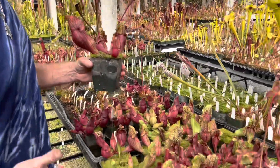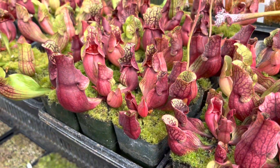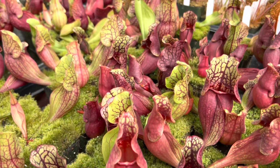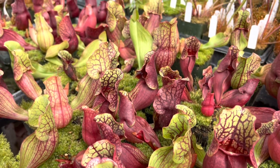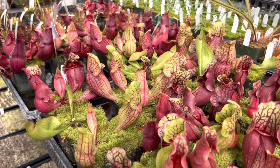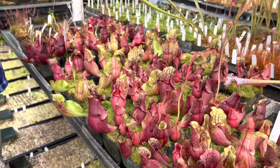They're purpurea subspecies venosa cross with subspecies purpurea. The reason we did that is because the purpurea purpurea grows all the way up almost to the Hudson Bay of Canada, so it's an extremely cold hardy subspecies, but maybe just a little bit less attractive than the southern, more tender subspecies venosa.